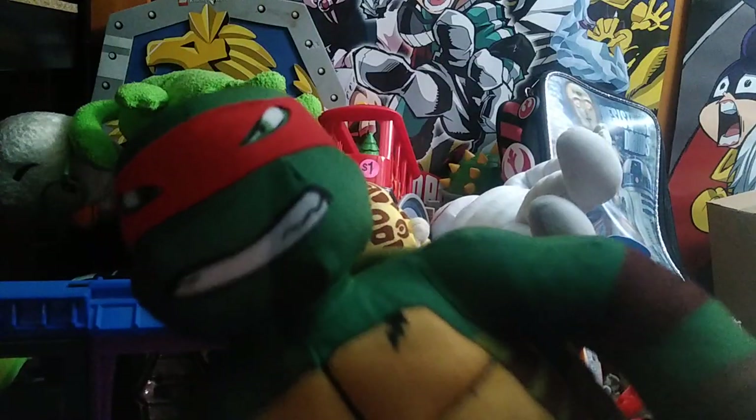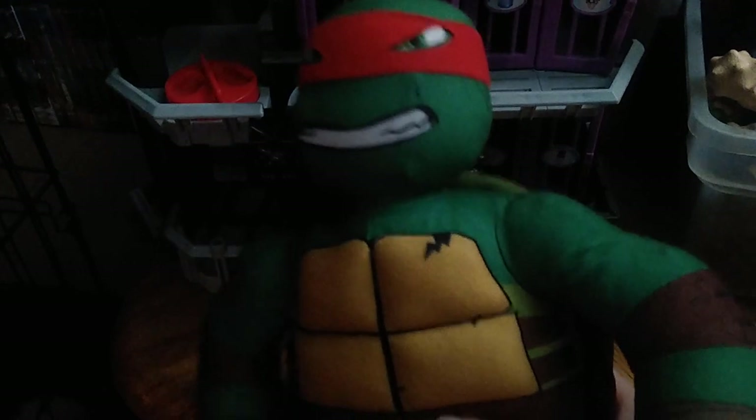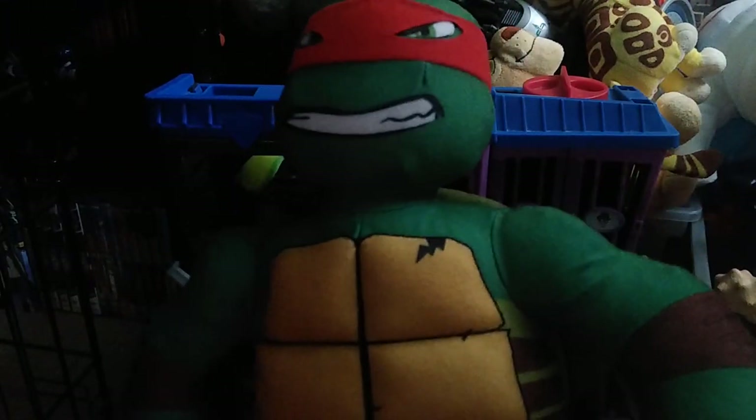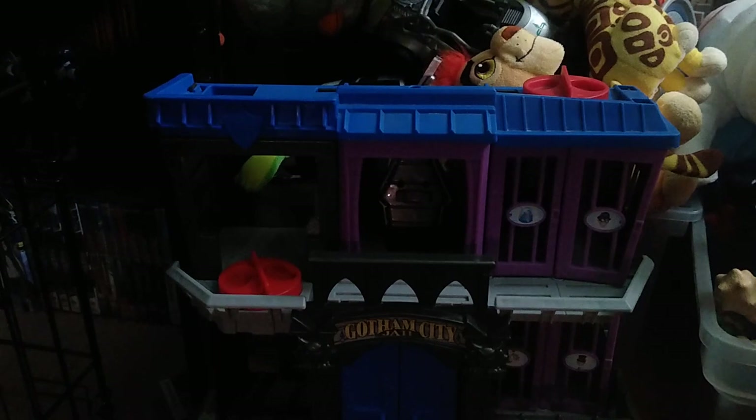First big item is this plush from 2012 Teenage Mutant Ninja Turtles — Raphael! I know these are from 2012 so I'm so glad to have one in my collection. I remember when my buddy Burt found one of those.